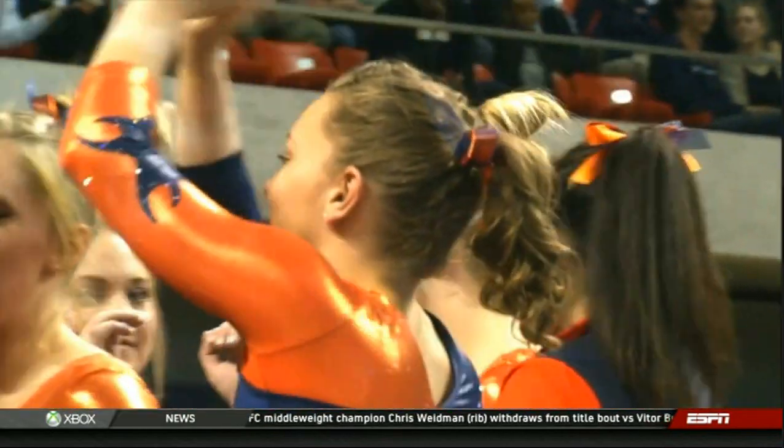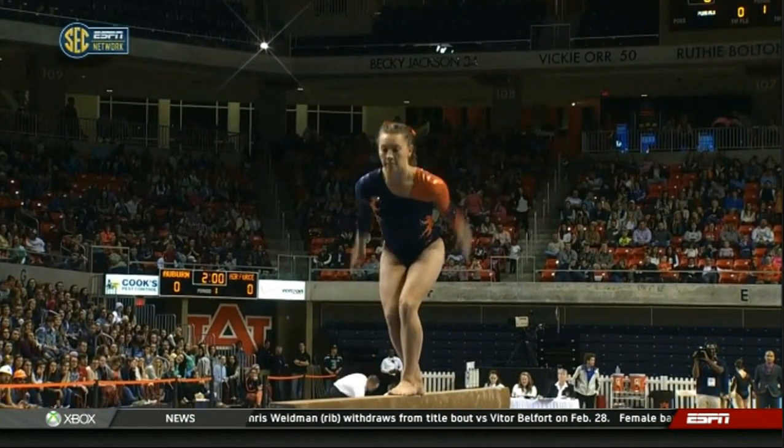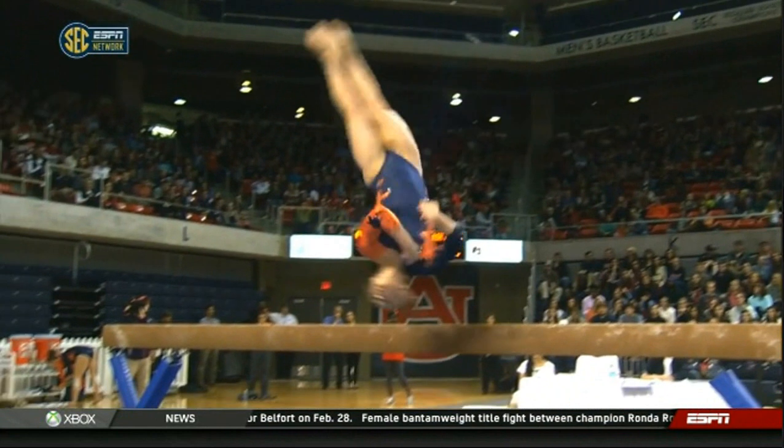Speaking of fight, her foot almost slipped up — you couldn't even tell. On this last split jump, watch that left foot. It was a little off and you wouldn't have even known. Gainer layout — chest up.